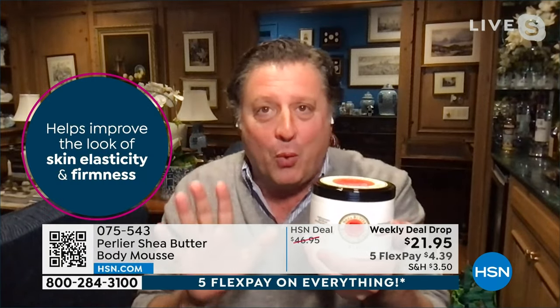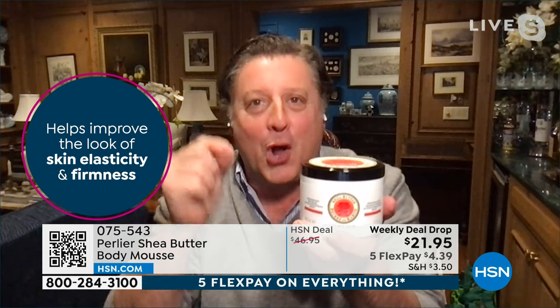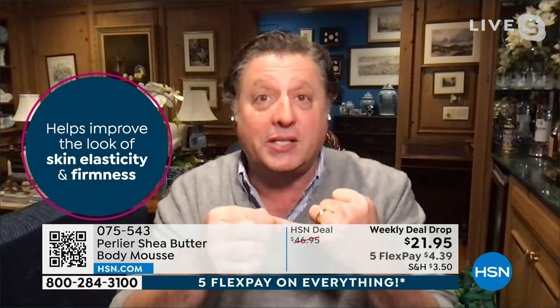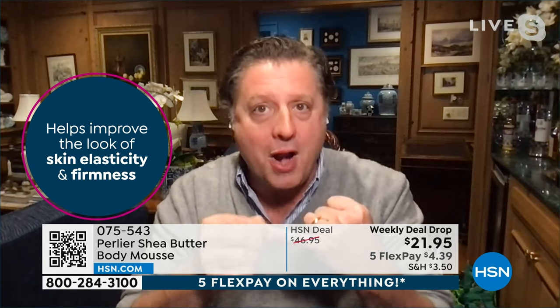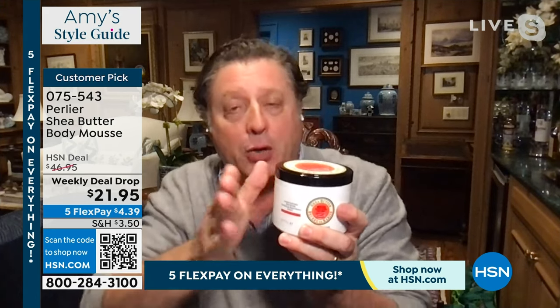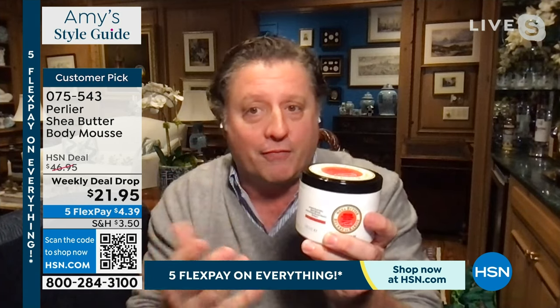This is our weekly deal drop that we're launching early in Amy's show. Not only is it the best price in 25 years for our number one moisturizer that will last 48 hours with one application — we don't have any additional shea butter mousses in any scent until July. That's insane. Because of the value, I urge everybody to get one or two fragrances to take you through June so you can get it again in July. But this is the best price of the year — this price will not be repeated.